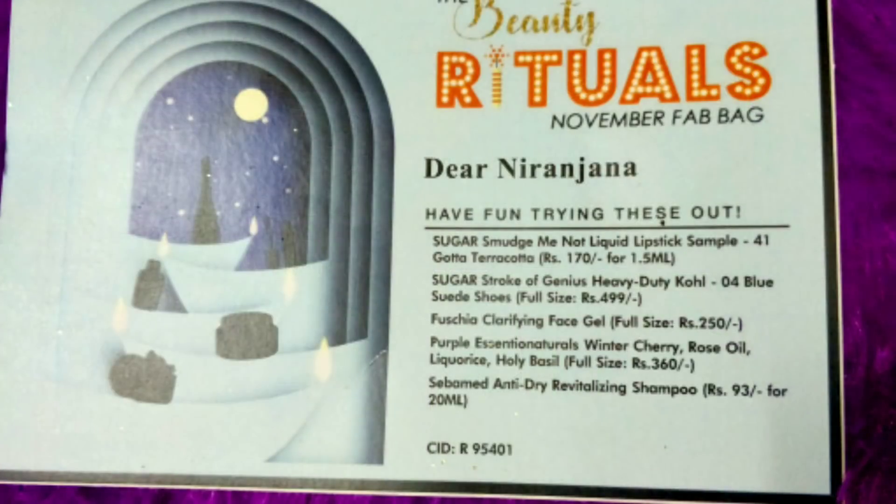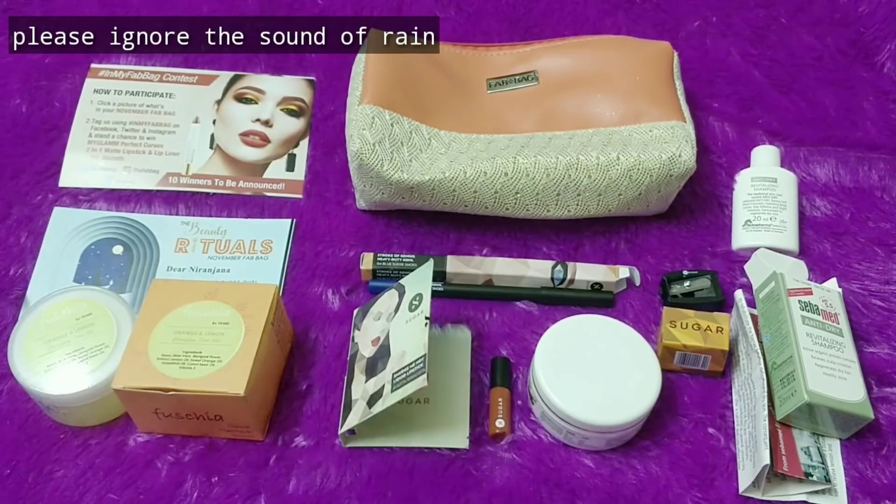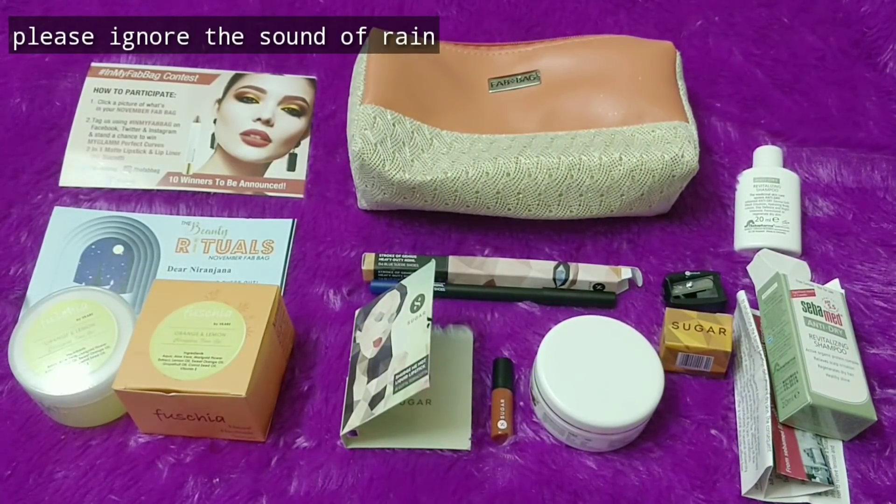So that's everything we received in the November Beauty Rituals Fab Bag. If you are a fan of Sugar products then this Fab Bag is something you can try — a sample of the liquid lipstick as well as a full sized eye product. And then there are skincare products as well: a mask, a moisturizer-kind-of gel, and a sample for hair. Let me know what you guys think and what are your thoughts on this edition. We will meet soon with another video. Until then, take care. Bye.